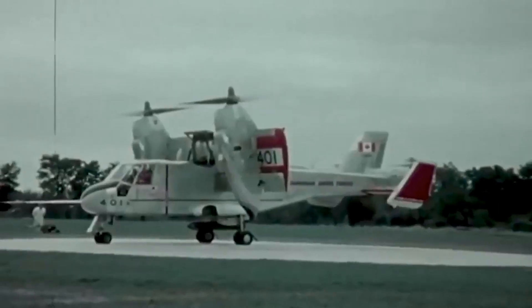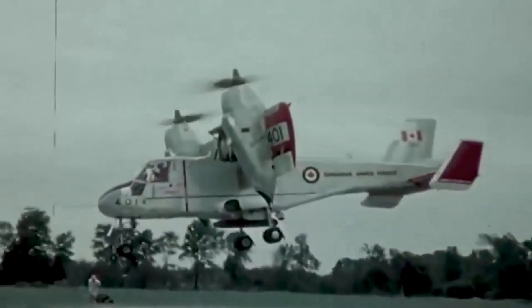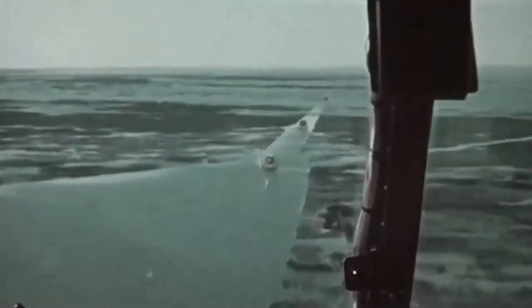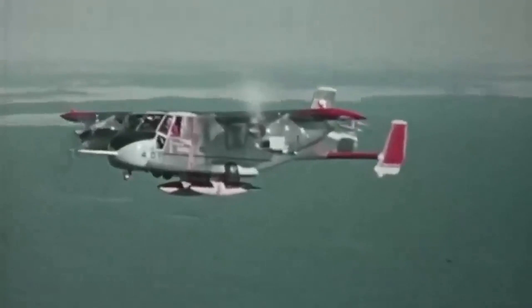Welcome to this video about the Canadair CL-84, a groundbreaking aircraft that paved the way for modern VTOL technology. In this video, we'll explore the CL-84's history, its innovative features, and the challenges it faced during its development.